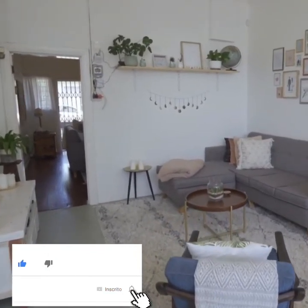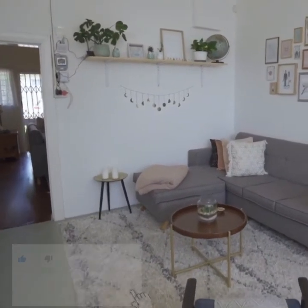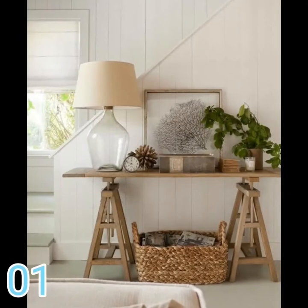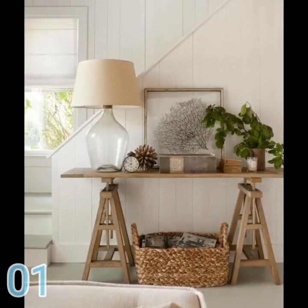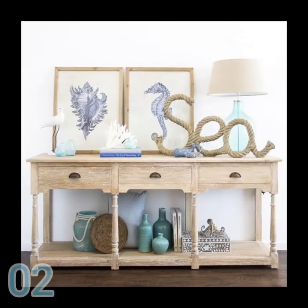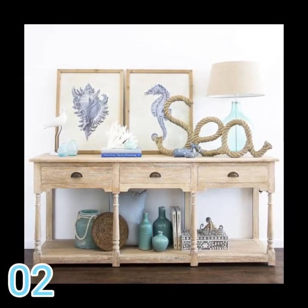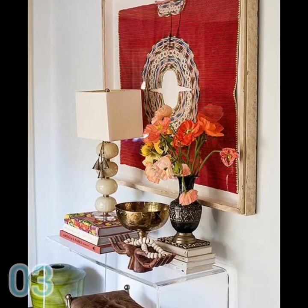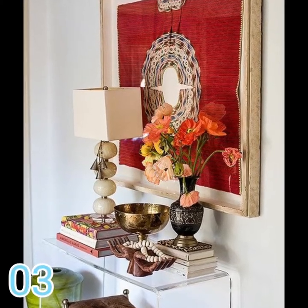The decoration of the entrance hall must be very well elaborated. After all, it is the first contact when entering the residence, and for this reason the residential entrance hall needs to be practical, organized, and have a touch of the residence's personality. Many people have doubts about what the entrance hall is — it is nothing more than the first space we find when entering a residence. That's why we always say that the entrance hall is the business card of a house.